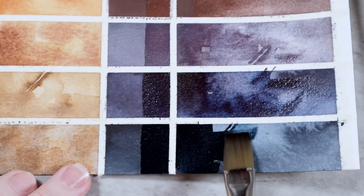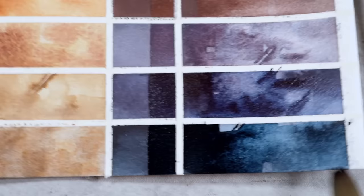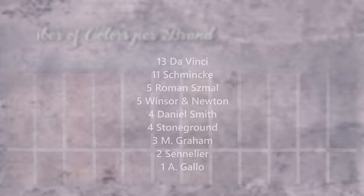And we did it — we made it! That concludes my 48 favorite watercolors on the market today in 2023/2024. I know they're not all conventional choices, but I hope you found some fun gems in there. If you decide to try any of them out for the first time, I would love to hear what you think. Don't forget to let us all know in the comments what some of your all-time favorite colors are. Thanks to working on this project, I am that much closer to figuring out what I want to do for my updated favorite brands video. The final tally for this palette came in at 13 colors from DaVinci, 11 from Schmincke, five each from Roman Schmal and Windsor and Newton, four each from Daniel Smith and Stoneground, and a couple from M Graham, Sennelier, and A Gallo.